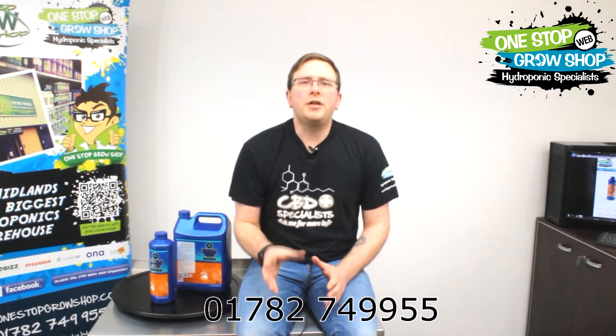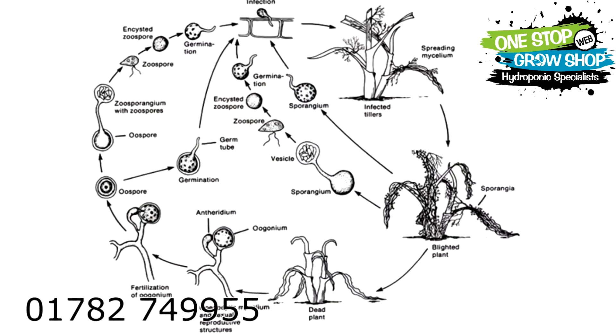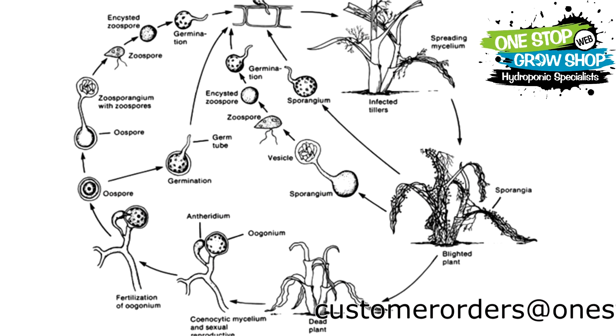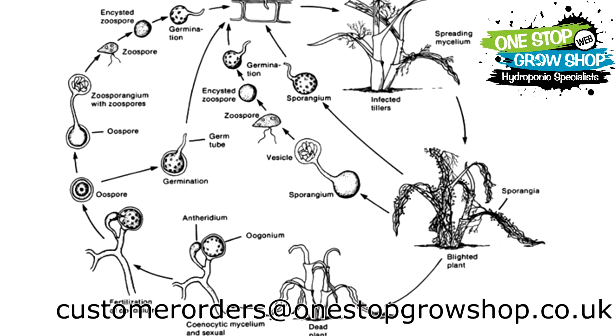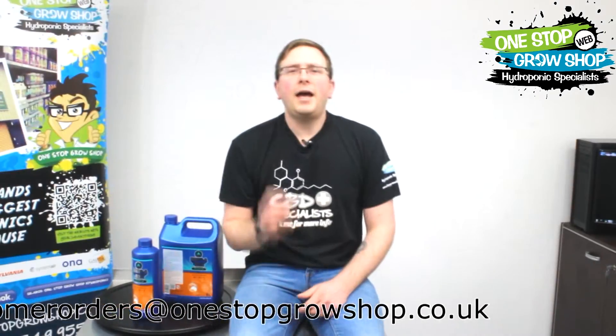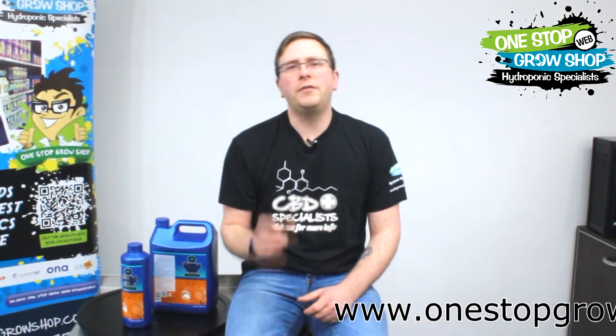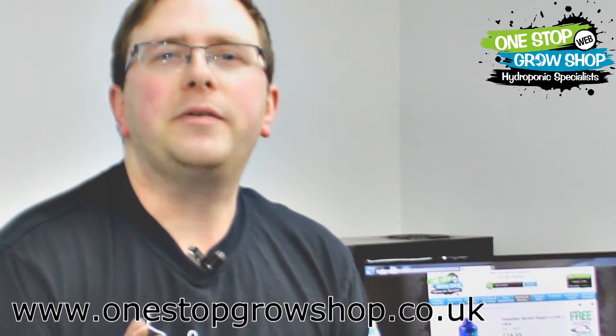Easily the biggest root zone issue facing growers is Pythium, a disease you absolutely do not want anywhere near your plants. It turns healthy roots into a nasty sludgy mess that can finish off entire crops. Ask anybody who has ever encountered it and they'll tell you it's a problem that can set you back for months and it has to be avoided at all costs. You should never let things progress to this stage before taking action.